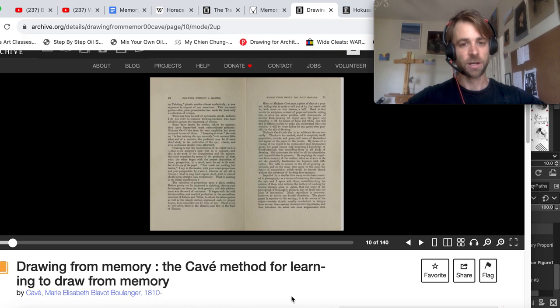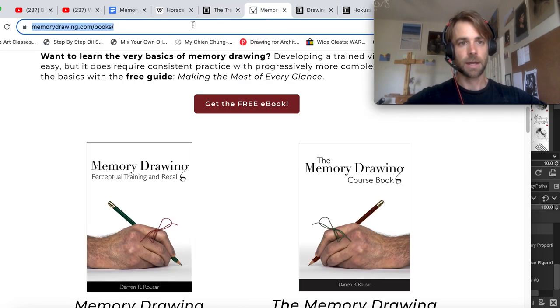It's a training method that can help you with your visualization techniques. And Darren Ruser has a website called Memory Drawing and a few books that can be useful for getting you started over the hump with some of these beginning training exercises.